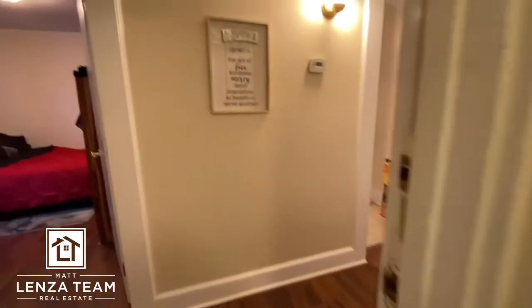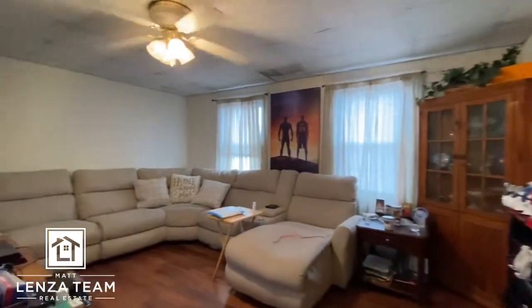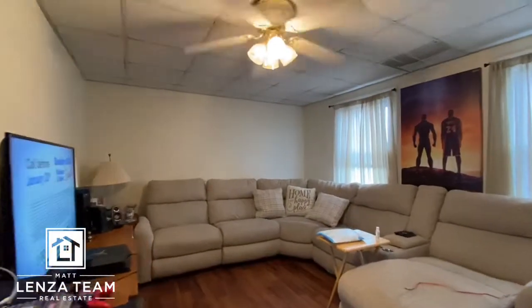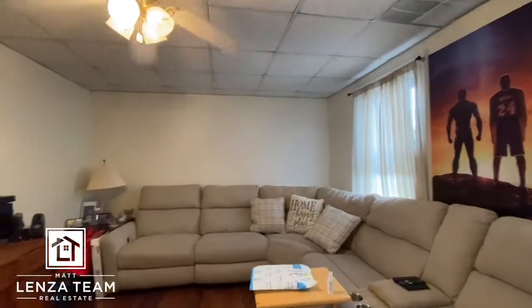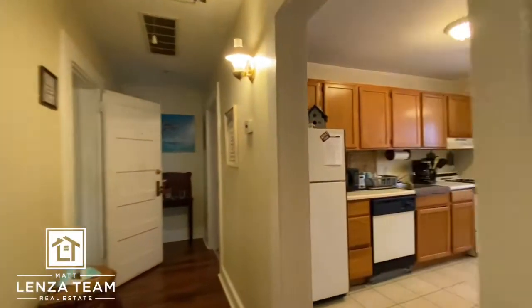I'll take you to the right first — this is the living room area. Quite spacious, pretty high ceilings. Get you in here and spin around — it's a good size.